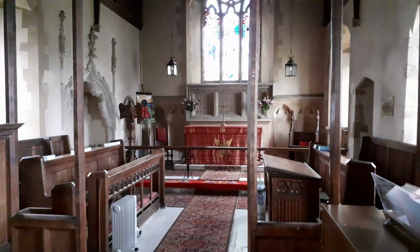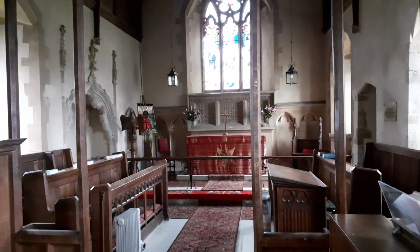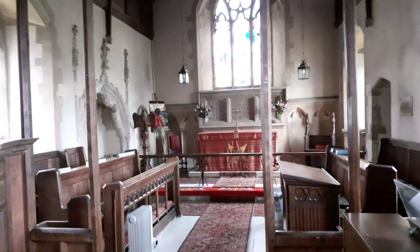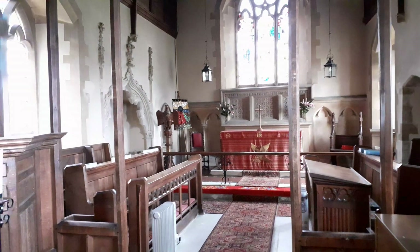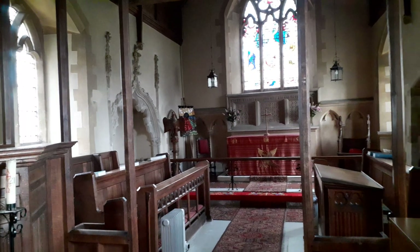The actual chancel itself was added in the next century. It's 23 and a quarter by 17 and a quarter feet — it's 13th century.